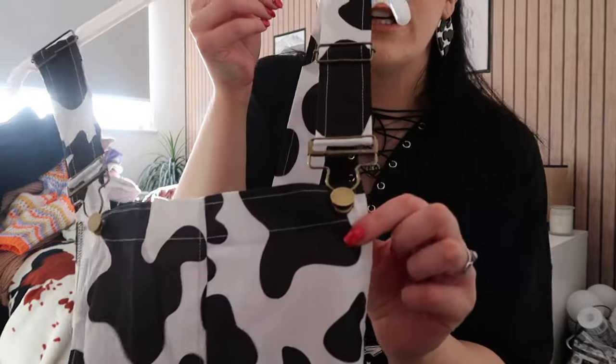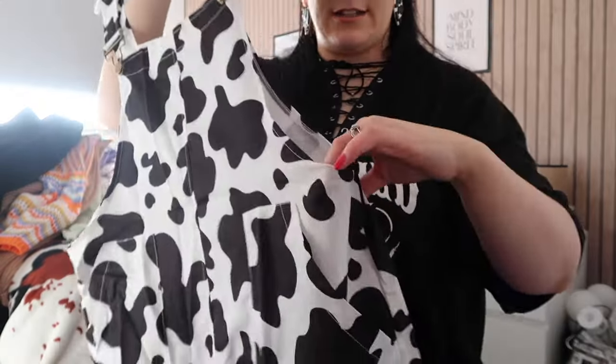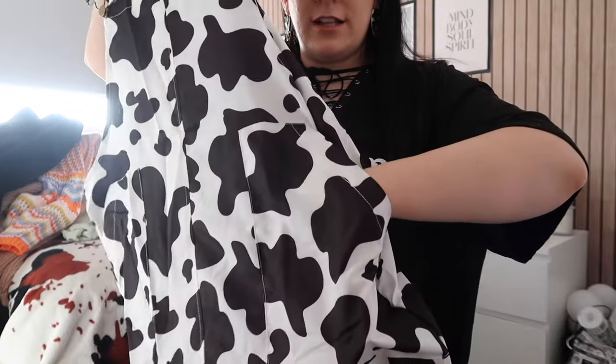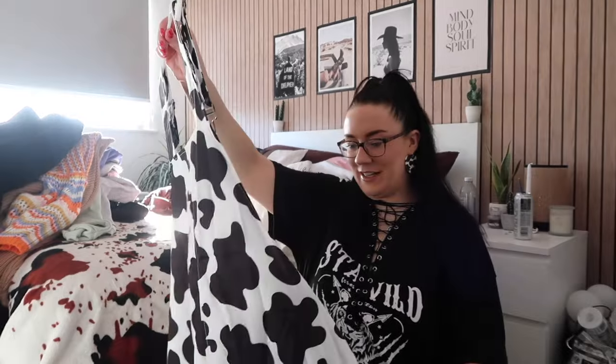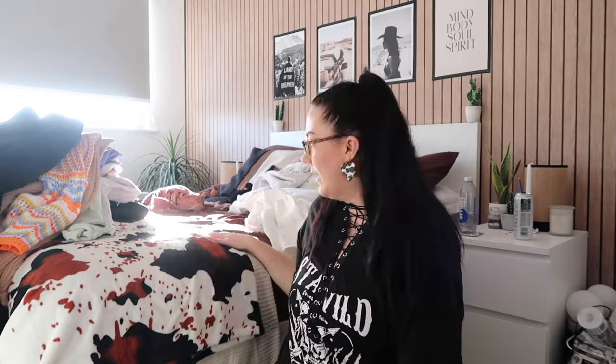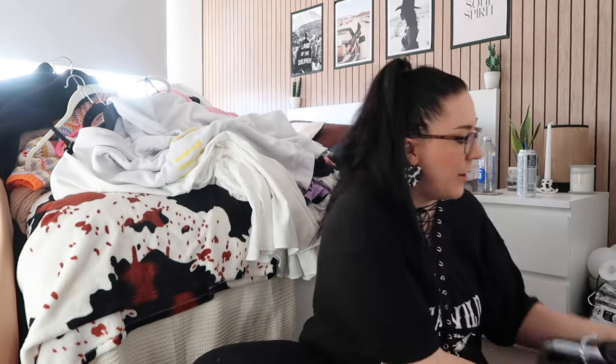This is going in the painting section — cow print dungarees, really cute with a little zip down the side and pockets. I feel like cow print is just my uniform for work, so that's going in my painting clothes pile. I think I'm going to put all of these ones back in the wardrobe so we can make some more space.